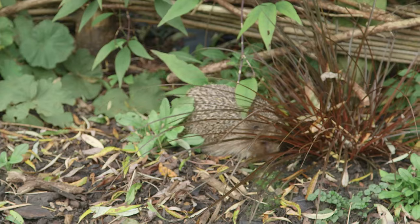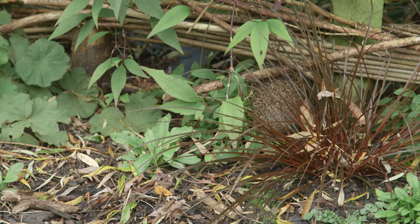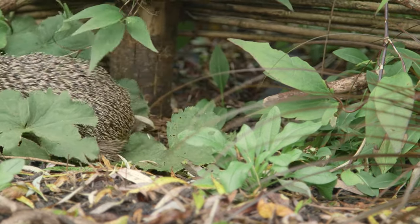The simplest solution is to cut a hole 12 to 15 centimetres across at the bottom of your fence on either side, and encourage your neighbours to do the same. This way the hedgehogs have a large area with which to forage for food, find a mate and raise young.